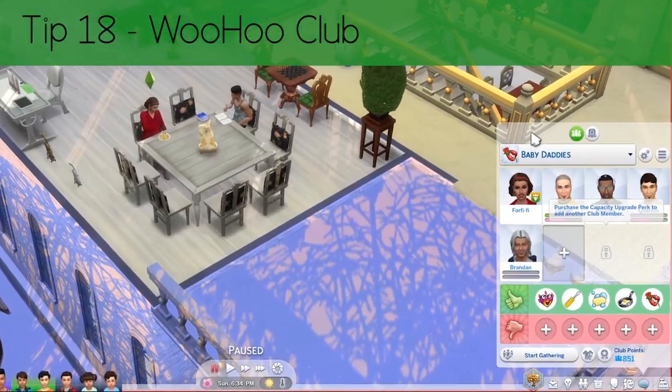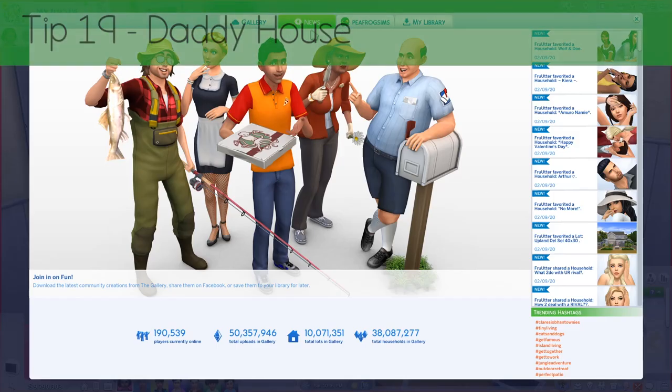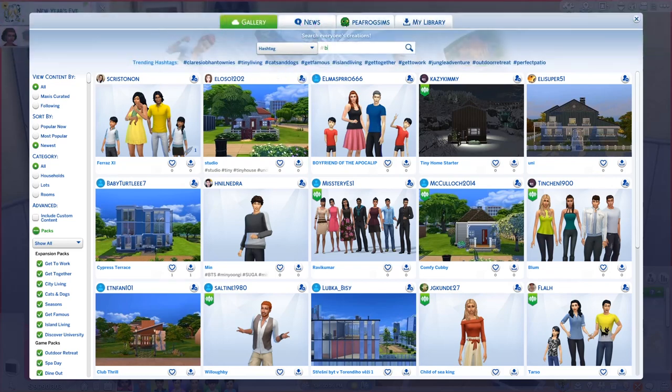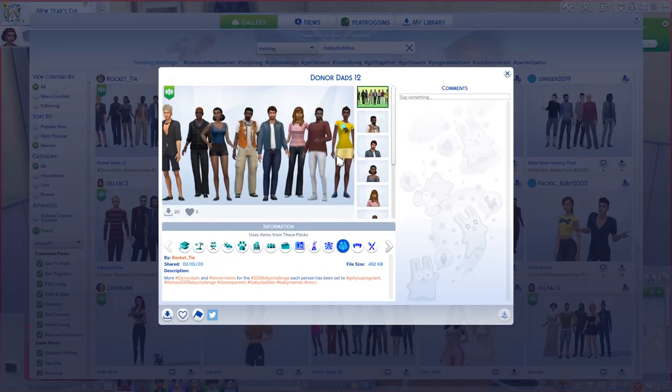Tip 18: Woohoo club. If you've got Get Together, make a club to meet single guys — or any guys if you're not bothered — and you can also make the club activities cooking and cleaning if you fancy putting them boys to work. Tip 19: Daddy house. Get onto the gallery, search for hashtag baby daddies, and download yourself a family of eight dudes to chuck in a house next door.